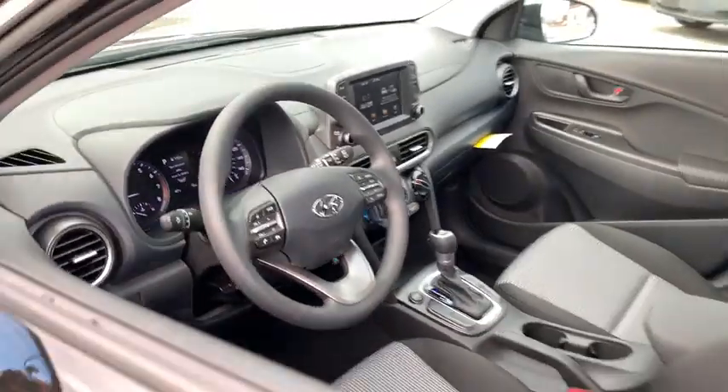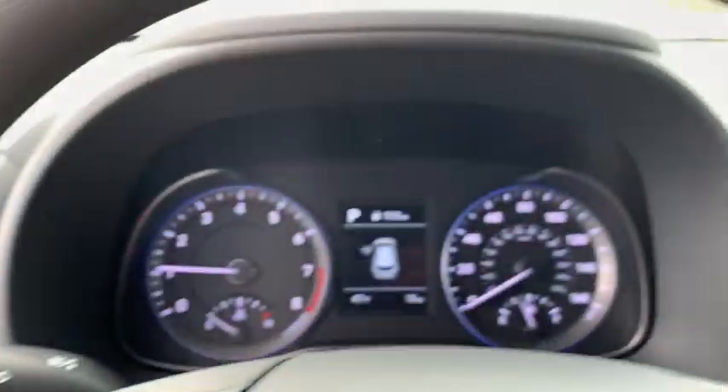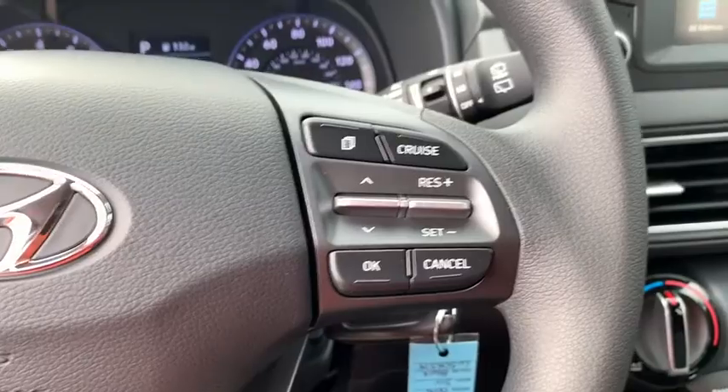Traction control, dual airbags, power steering, four-wheel disc brakes, electronic stability control, rear window defroster, power windows, security system, trip computer, carpeted floor mats.